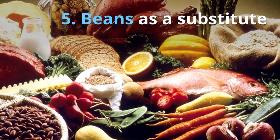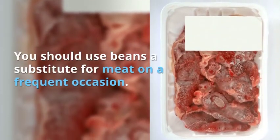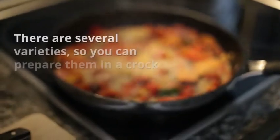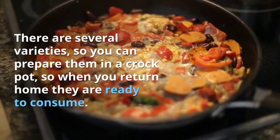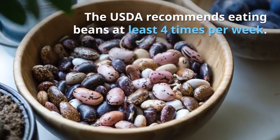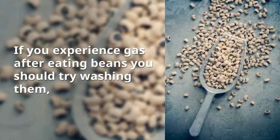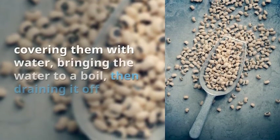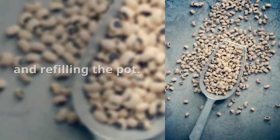Tip 5: Beans as a substitute. You should use beans as a substitute for meat on a frequent occasion. There are several varieties, so you can prepare them in a crock pot so when you return home they are ready to consume. The USDA recommends eating beans at least four times per week. If you experience gas after eating beans, you should try washing them, covering them with water, bringing the water to a boil, then draining it off and refilling the pot.